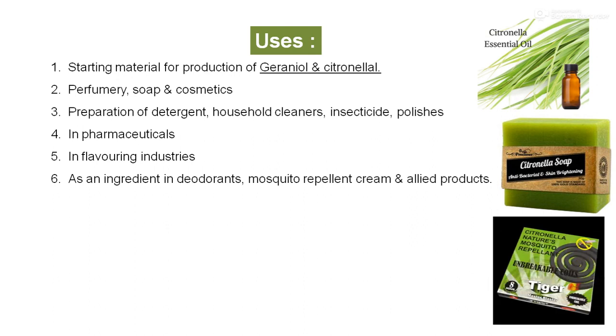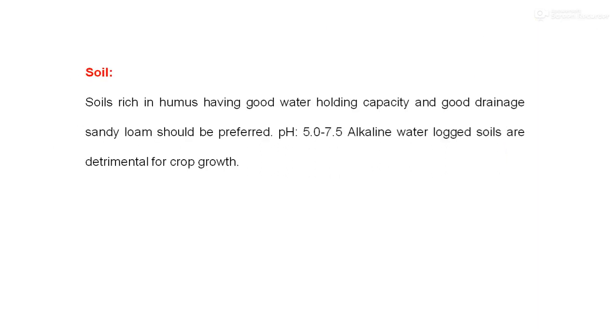Citronella is used as an ingredient in deodorants, mosquito repellent creams, and applied products. We prepare agarbatti, coils, and liquids which are helpful as mosquito repellents — this is one of the best uses of citronella. As a spent grass, it is also used for preparing paper and as fuel.